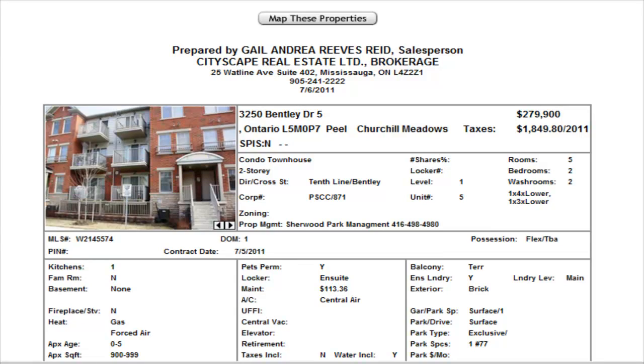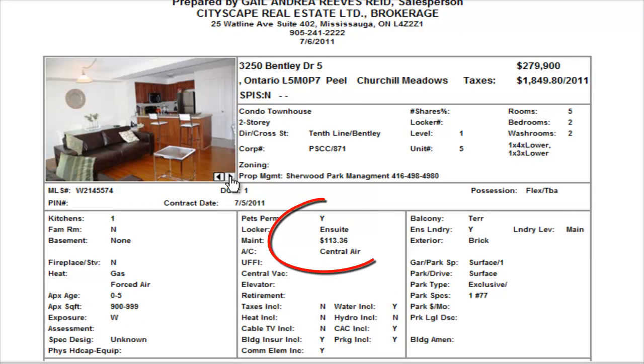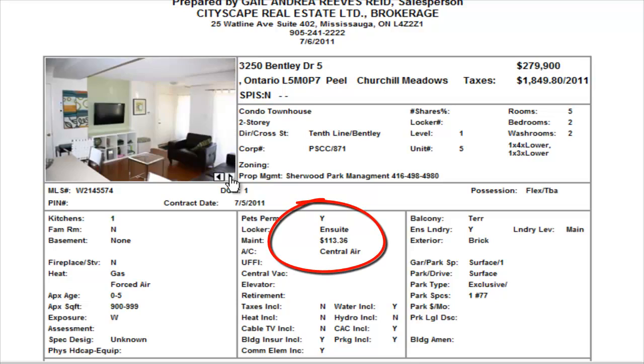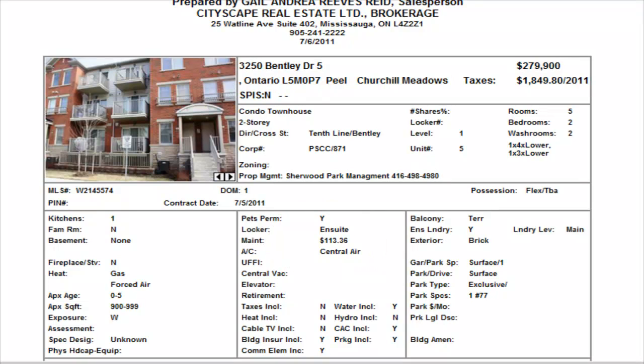First property up is a condominium townhome. This is built by Great Gulf and it's Tents Line and Bentley. Two bedrooms, two washrooms, $279,900. This is a relisted property — they've dropped the price now by $5,000. Maintenance is $113.36. It's a nice looking property. At 279.9, you're now in the better price range.